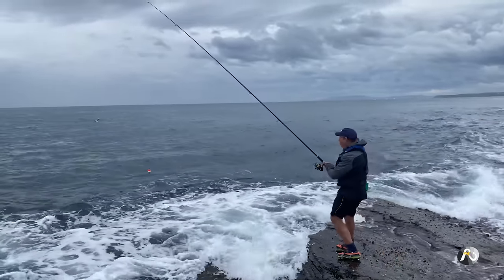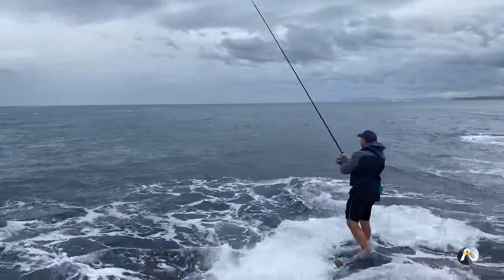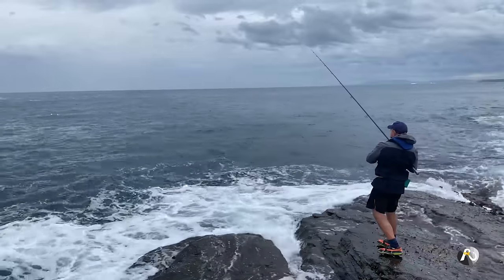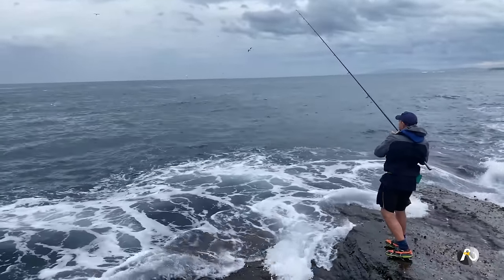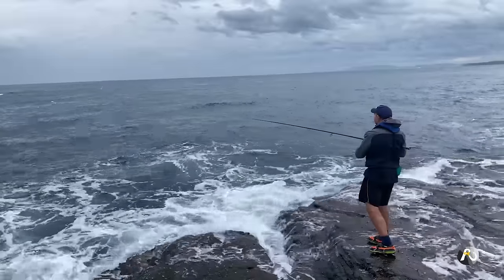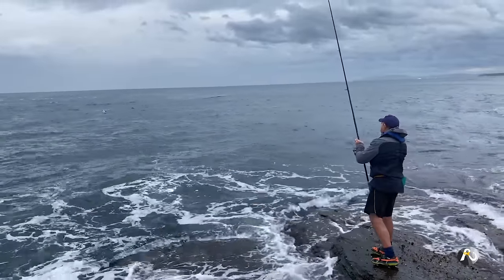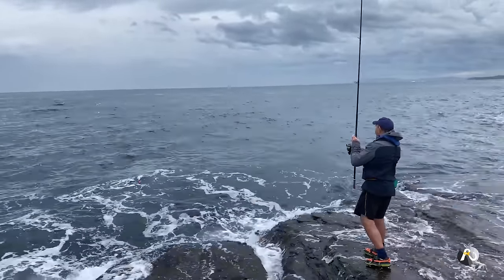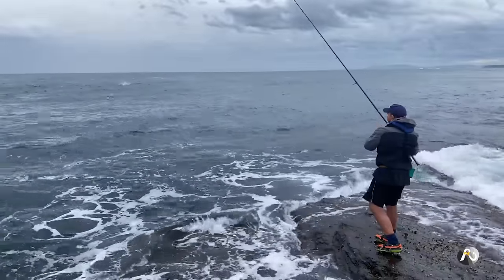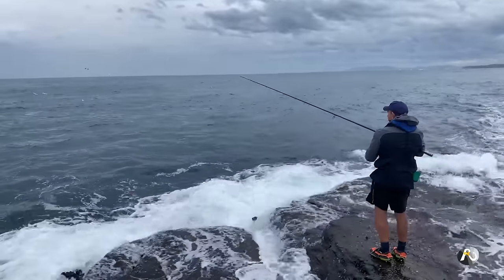I'm not going to cast out very far at all — just drop my float right in the edge there. That's possibly even casting out too far; I'd actually like to be closer to the rocks than that. Now that it's in the water I'll leave it there for a moment. Something will bite it, but obviously I want it to be a drummer and not a sweep or something else. I'm going to gently bring it back in because it's too far out for my liking — right next to the rocks, because that's where the drummer like to hang out.